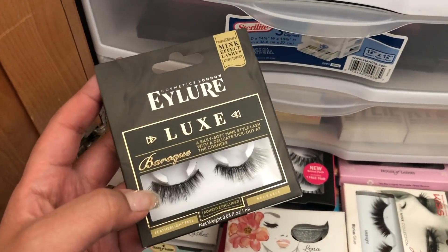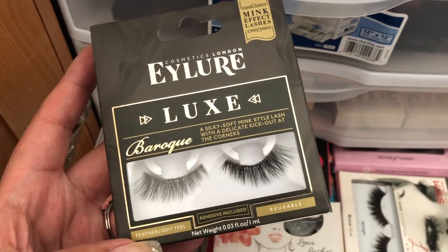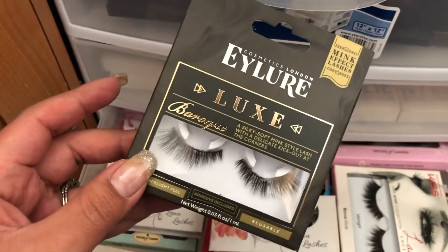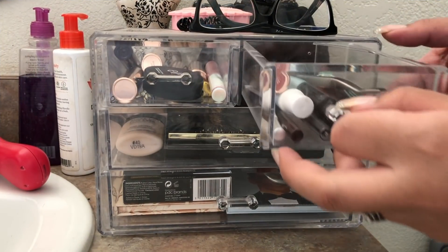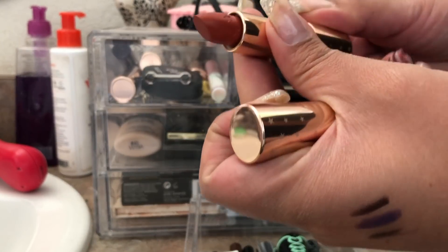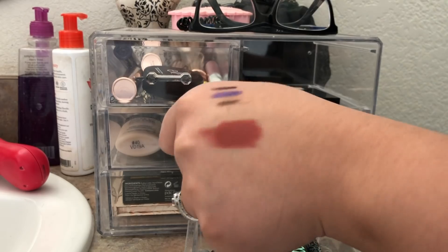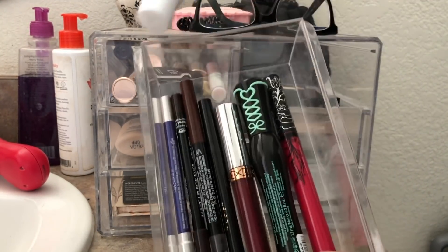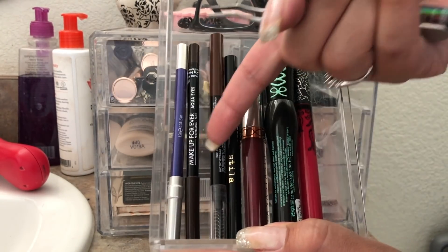I'm also taking some lashes — these are my go-to Ilor Baroque Mink Style lashes. I like these flurry-type lashes and you never know what we'll be doing on my birthday. I also picked the ColourPop Luxe Lipstick in Money Moves — it's really beautiful. I put my lash glue and lash applicator in so I don't forget them.